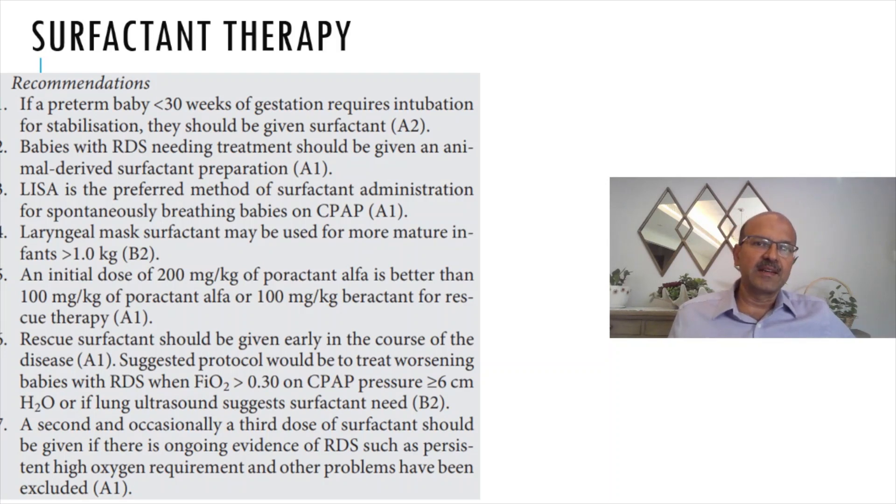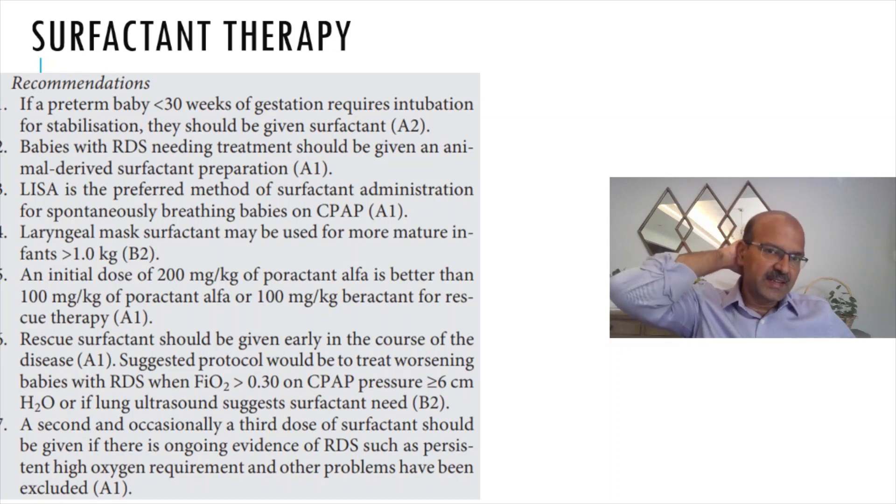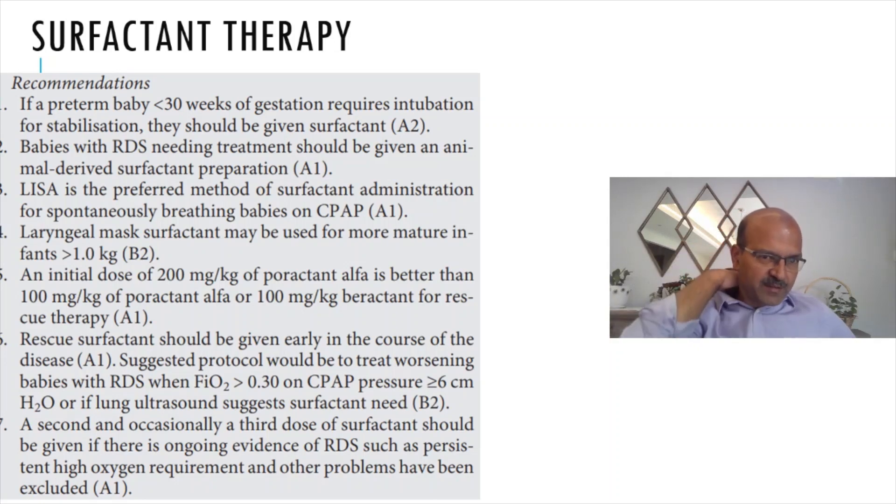These babies have already been intubated and are at very high risk of RDS, so the earlier you give surfactant the better. Babies with RDS needing treatment should be given animal-derived surfactant preparation. At the moment we don't have a synthetic surfactant which is marketed with appropriate evidence, even though we are likely to get something in the pipeline soon. Lucinactant has been withdrawn from the market, so we have to wait for the next product.